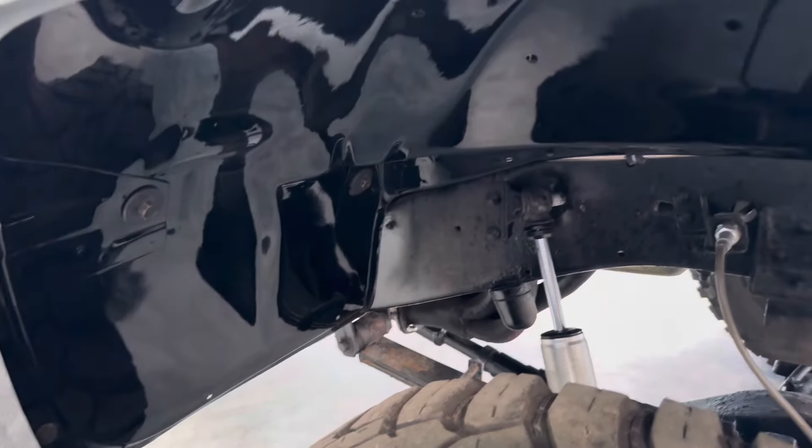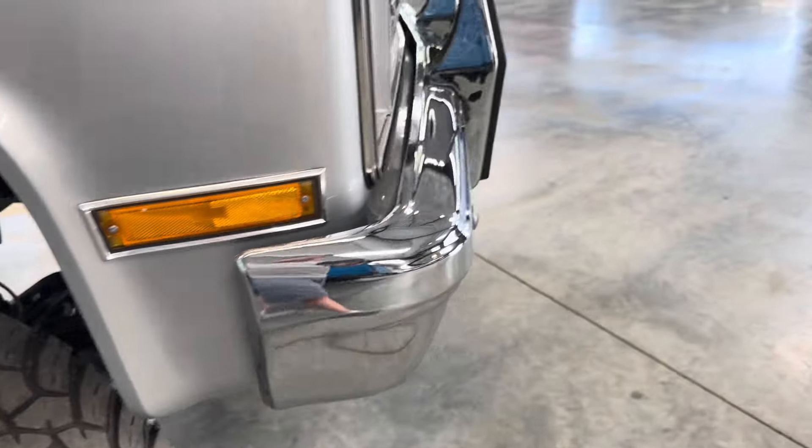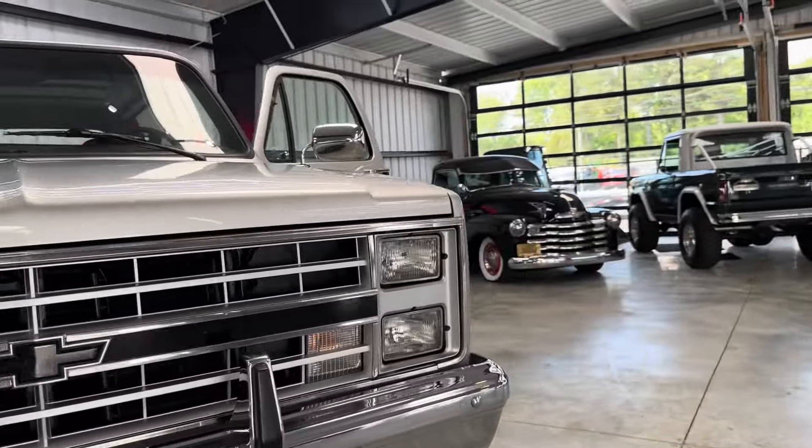We're probably going to do some sort of a pinstripe along the body line. Our fenders — 4-inch suspension lift, Fox shocks.